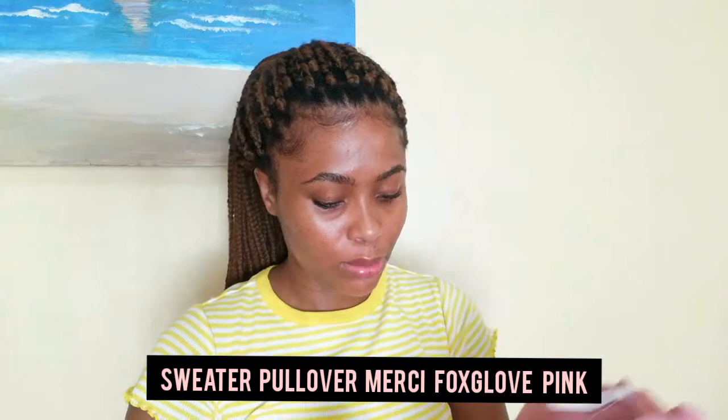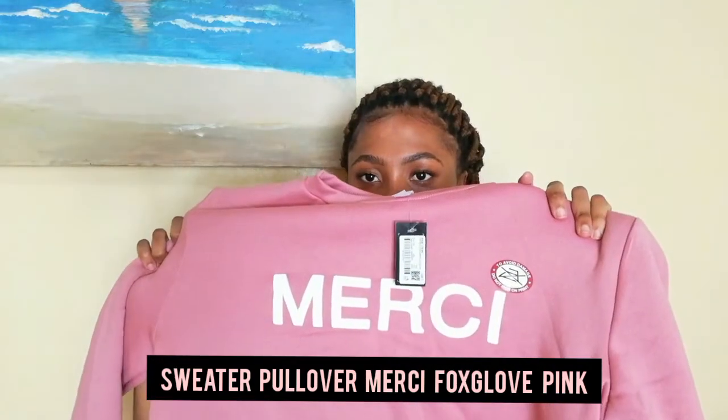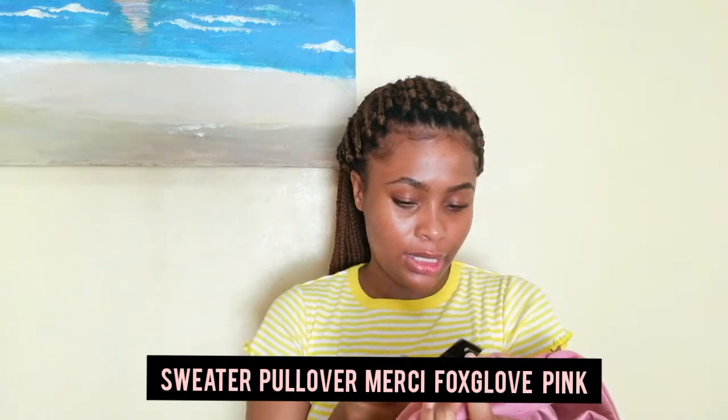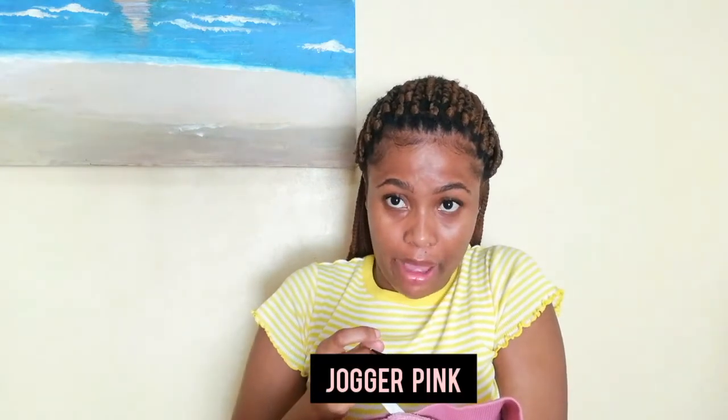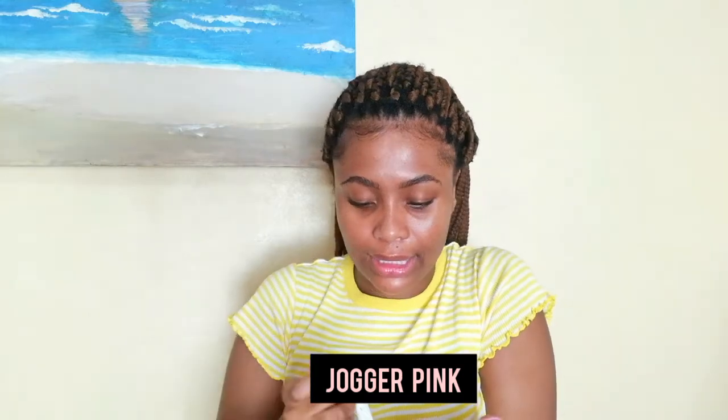I also got another winter set from Exactim. The top is in a size small, it has 'amazing' written on it, and it was R180. I just love the color, it's so cute. The pants that go with this set are R190 and they're also in a size small.